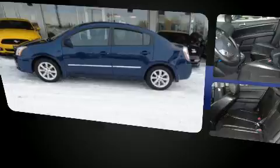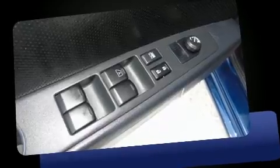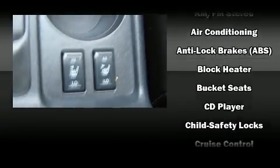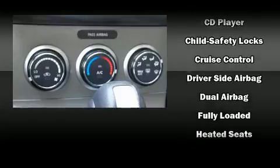Top features include heated front seats, leather upholstery, a tachometer, variably intermittent wipers, and much more. You and your passengers will enjoy the stereo system, which includes a CD player with AM/FM radio and four well-positioned speakers.